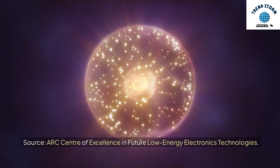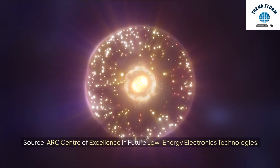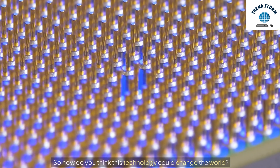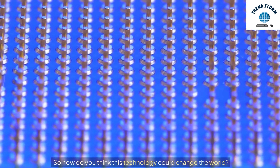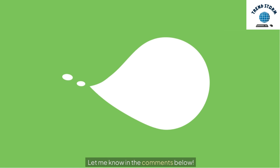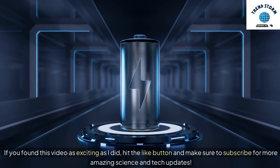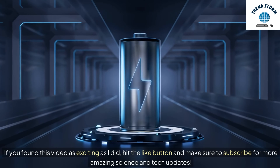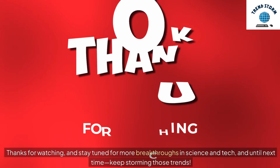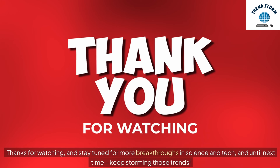Source: ARC Center of Excellence in Future Low Energy Electronics Technologies. So how do you think this technology could change the world? Let me know in the comments below. If you found this video as exciting as I did, hit the like button and make sure to subscribe for more amazing science and tech updates. And until next time, keep storming those trends.